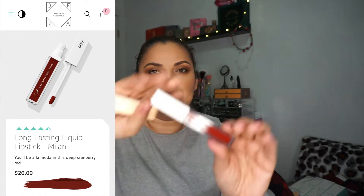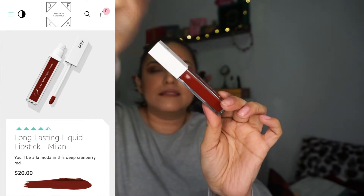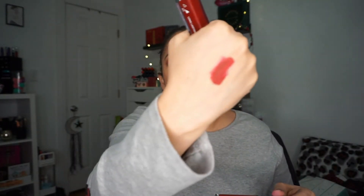Another product we got is another Long Lasting Liquid Lipstick — these lipsticks are amazing. My favorite from OFRA is Pasadena. This one is in Milani — I have gotten this one before. It's like a red-brown type of color, very pretty. I have it in the old packaging — here's what it looks like: it's a dark burgundy color, really really pretty. I should have worn this today.